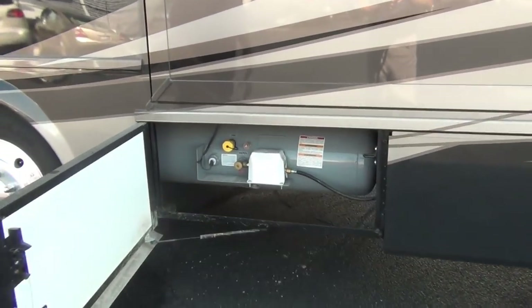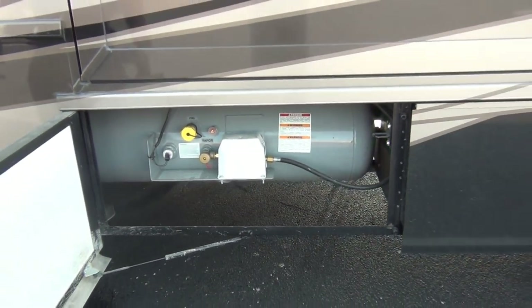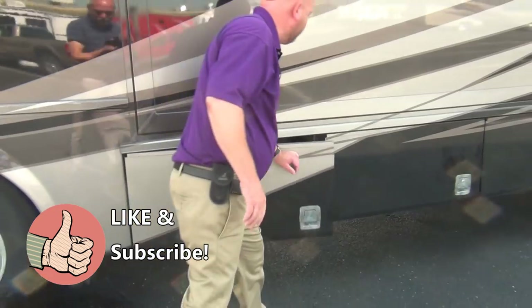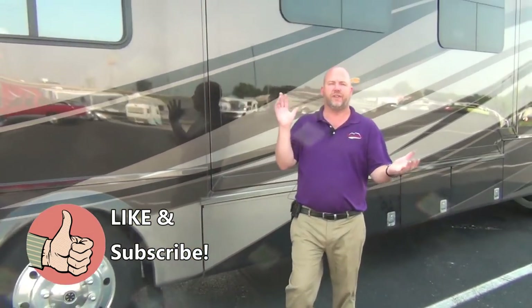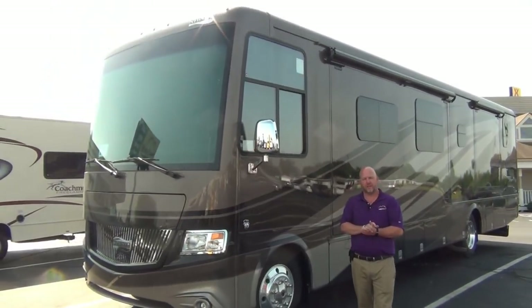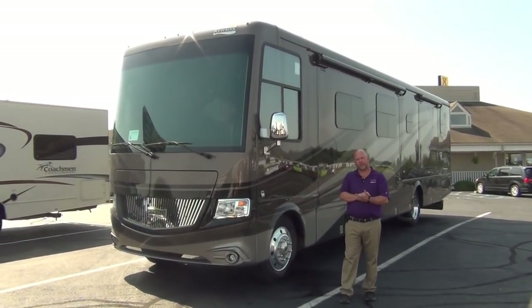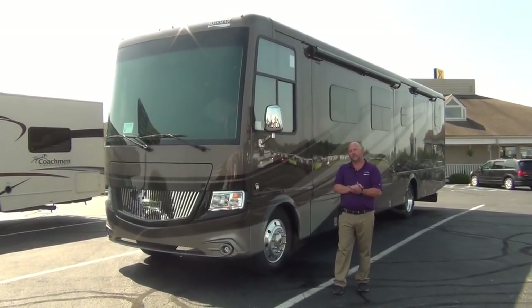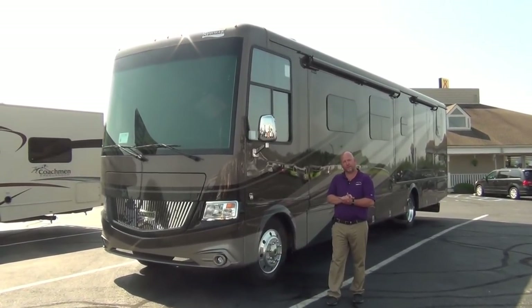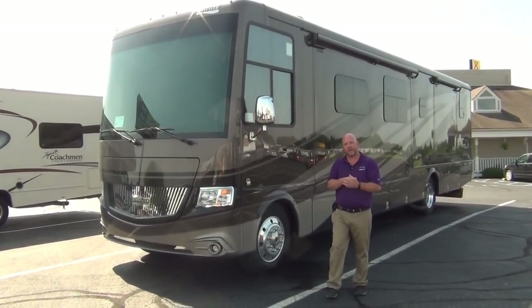We have a propane tank. That's going to about wrap it up on our 2018 Canyon Star 3953. I hope you liked it. Actually I've got one more thing to do — we're going to cut for just a second and go find the keys to open that TV door because I forgot to show you the TV.